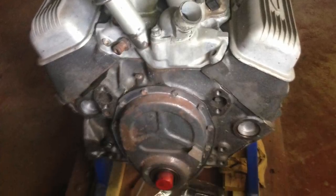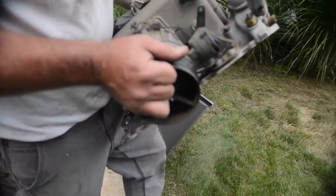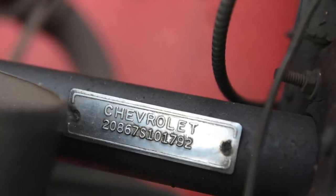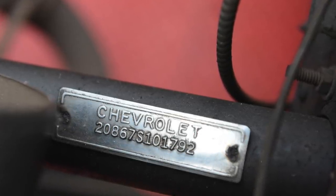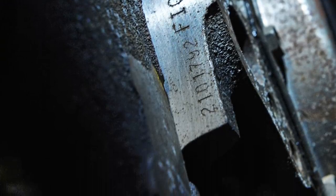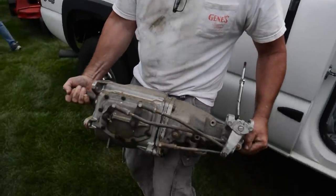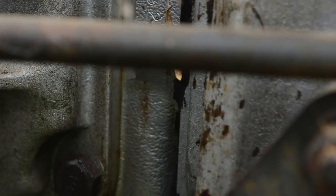Steve got the fuel injection and put it on the engine just to show what it looks like when completed. Here it is coming out of the cellar. We want to talk about matching numbers. I took a picture of the VIN on the steering column — the last six digits are 101792. Going to the engine block stamping, you see 101792 stamped there — that's a match. And on the four-speed transmission case, you'll see the same six digits, 101792, verifying the transmission with matching numbers.